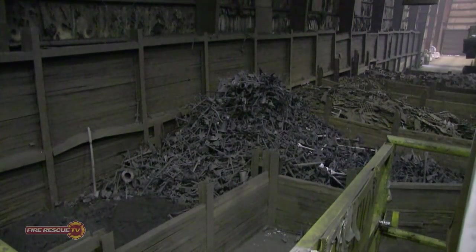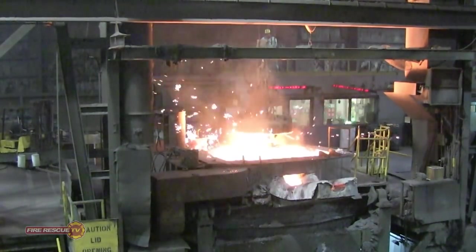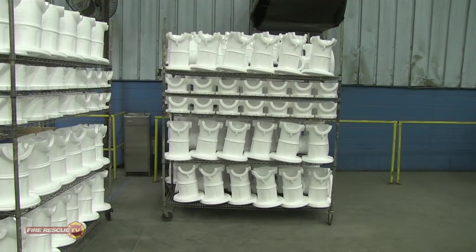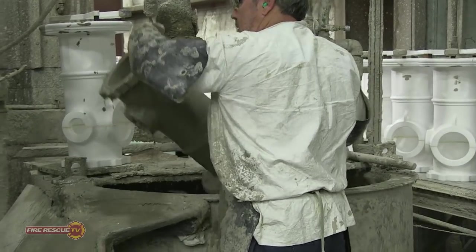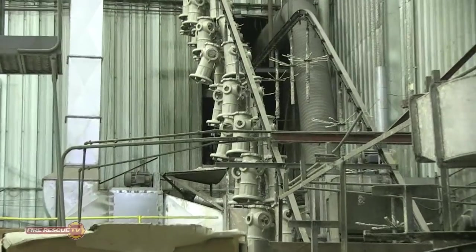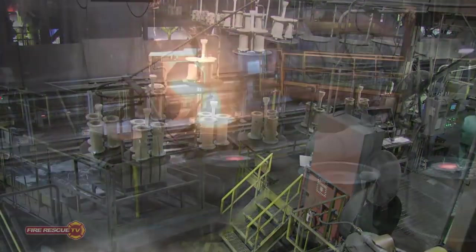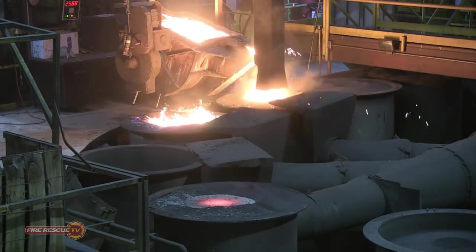The process begins with iron collected and deposited into a large kiln for melting. The molten steel is then transferred by a large ladle to a series of molds that are made of foam. The foam molds are dipped in a refractory coating. When the 2,600 to 2,800 degree Fahrenheit molten iron is poured into the mold, the foam evaporates.